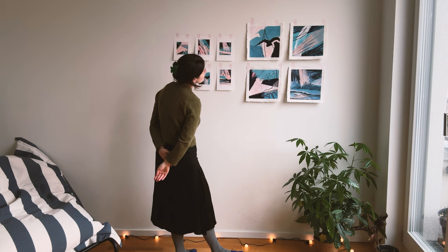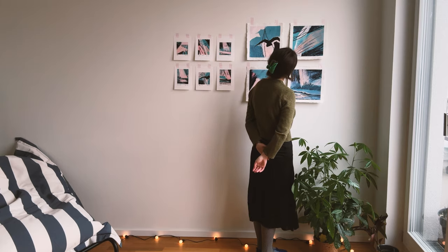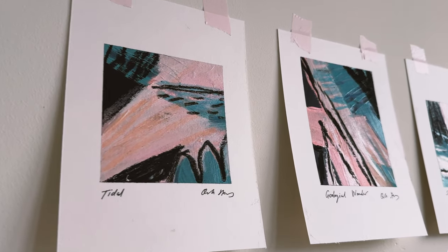If you'd like more ideas in the meantime for loosening up and finding ways into abstract drawing, why not check out my video all about drawing to a moving image, which I'll link above here.